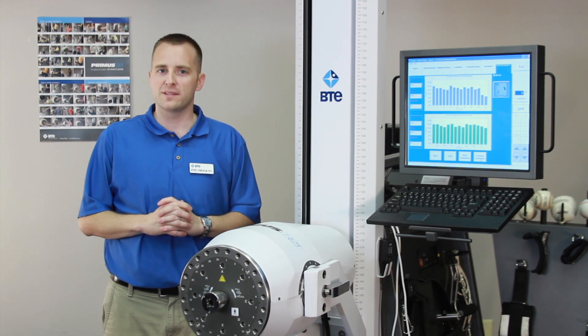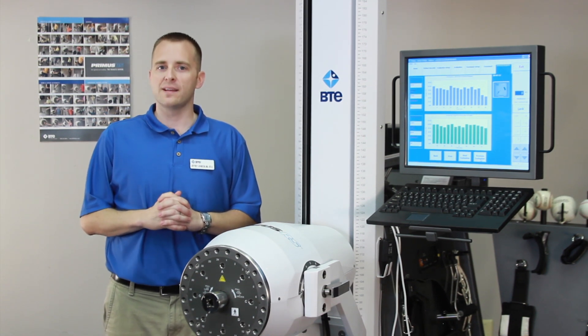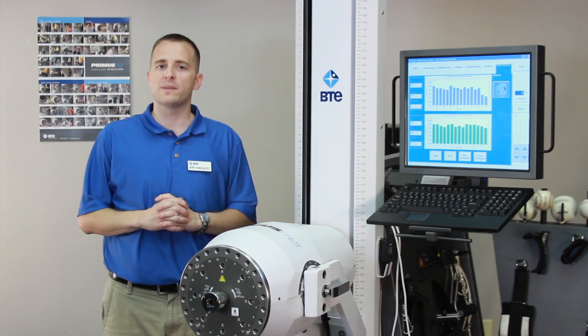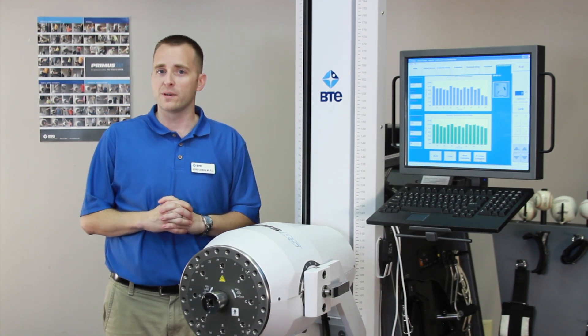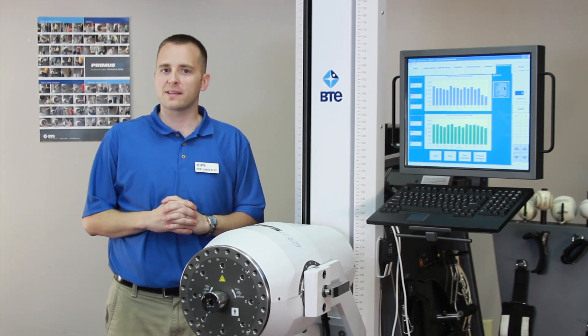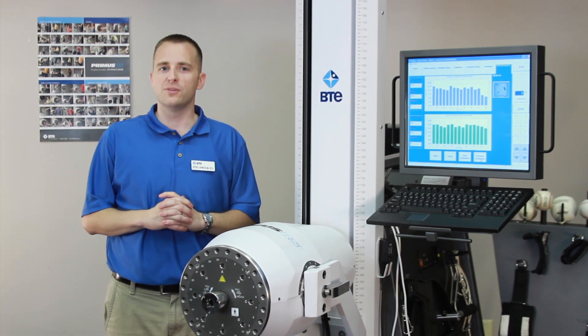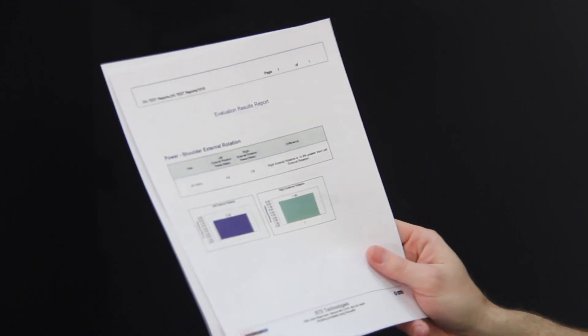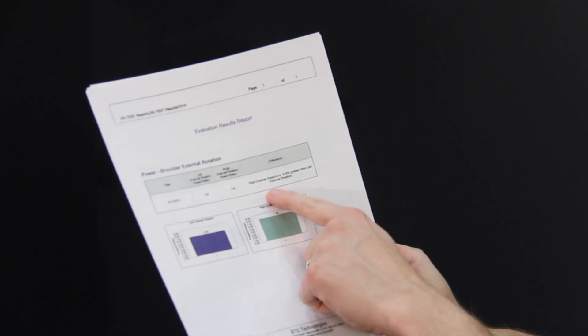This frees you to work with more patients, increasing the productivity and efficiency of your clinic. You will also reduce the time spent taking notes and writing reports, because Primus instantly and automatically provides you with the reports that you need — accurate reports with better, more objective information to help support your conclusions.